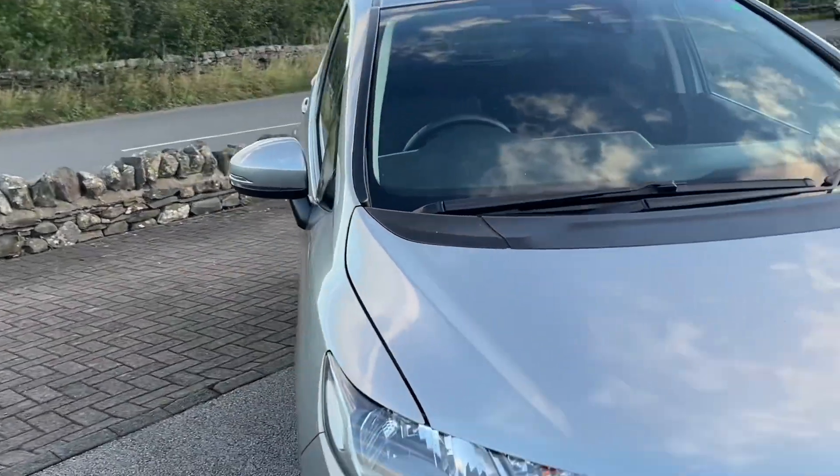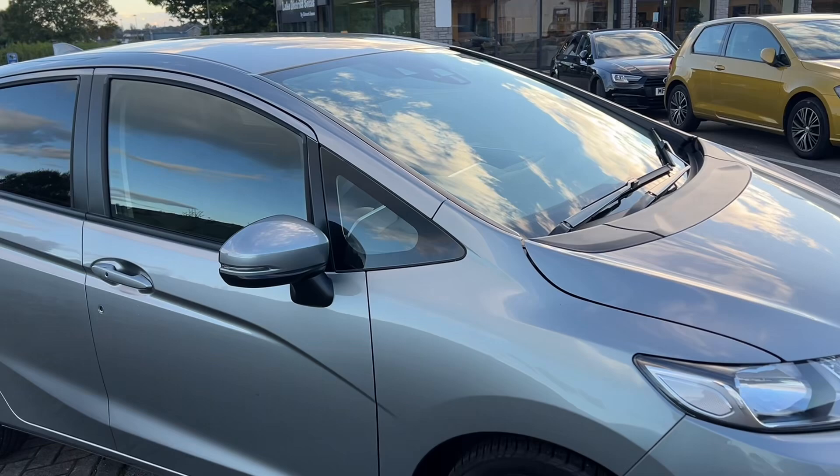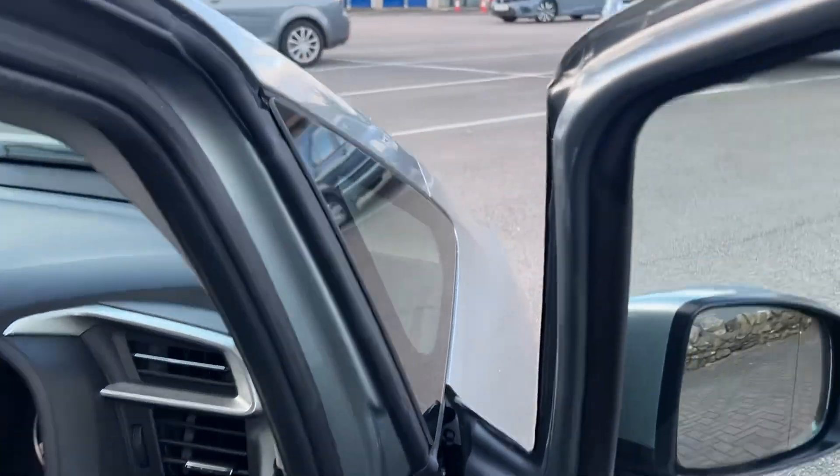The EX is the top of the range model, so you get front and rear sensors, a rear view camera, 16-inch diamond cut alloy wheels, tinted windows, keyless entry and start. Let me take you inside now.